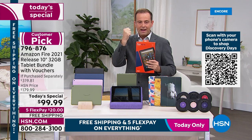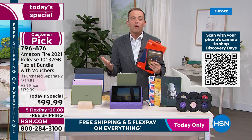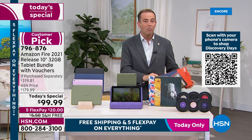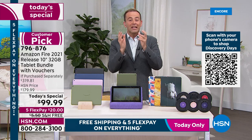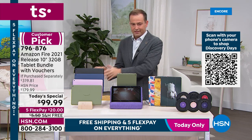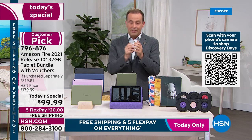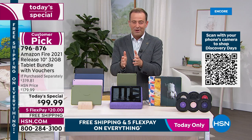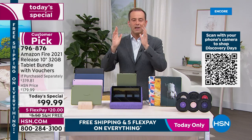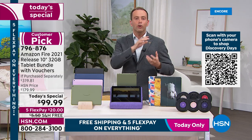When you get it home, break the seal, take the Fire tablet out, use it, watch it, surf it. If you don't love it, return it and get your money back. Six months old, latest version — whether it's a Valentine's Day gift at around the same price as a bouquet of flowers, this will last a lot longer.